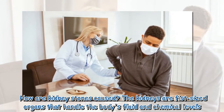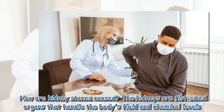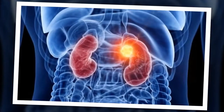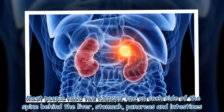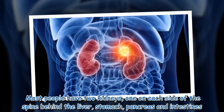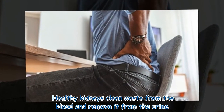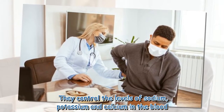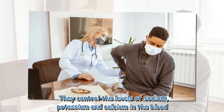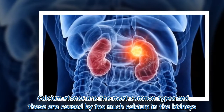The kidneys are fist-sized organs that handle the body's fluid and chemical levels. Most people have two kidneys, one on each side of the spine, behind the liver, stomach, pancreas, and intestines. Healthy kidneys clean waste from the blood and remove it through urine, and they control the levels of sodium, potassium, and calcium in the blood.